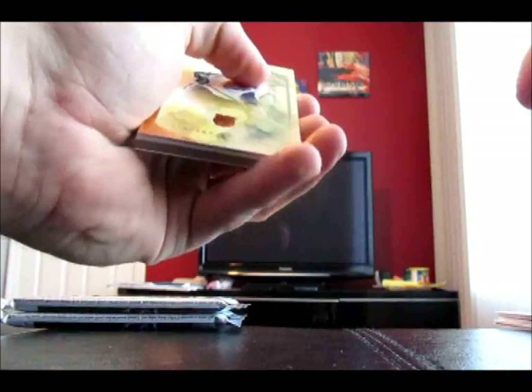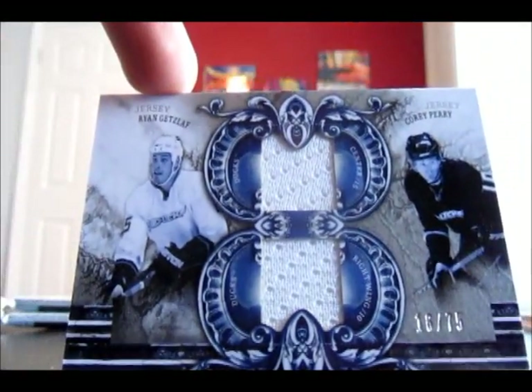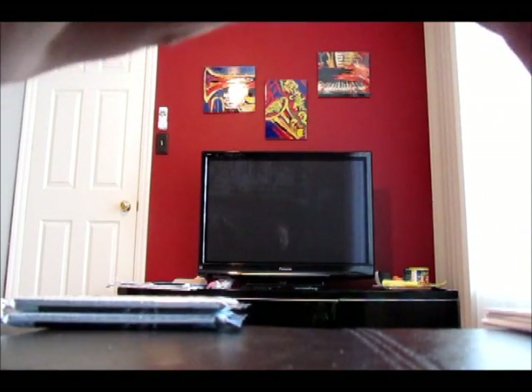Looks like we have a thicker card in here — The Cavier. We got a Ryan Getzlaff / Corey Perry, Tundra Tandems. I believe this is jersey, numbered out of 75, so silver. Not a bad looking card — white on white, can't really say much about that.